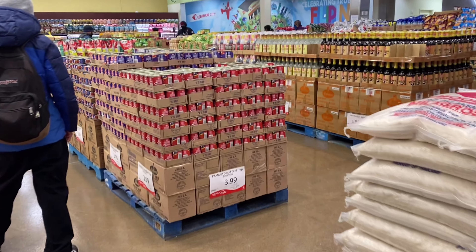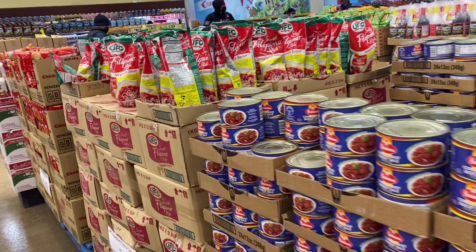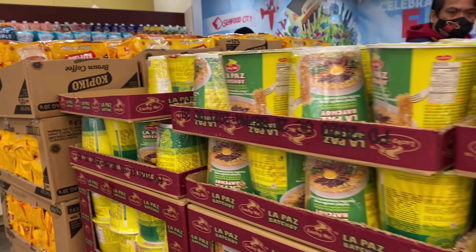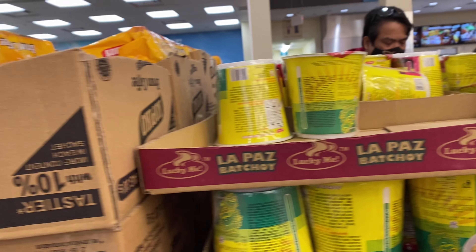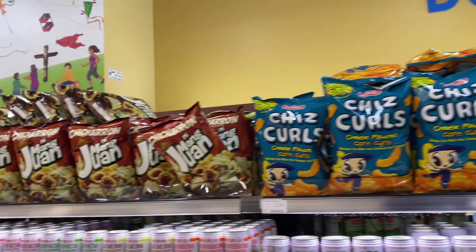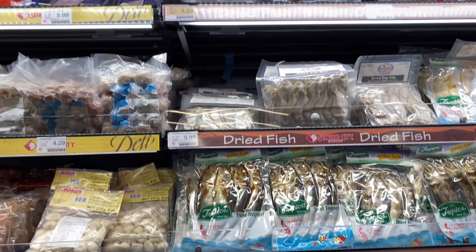They have the corned beef as well, what we are having in Philippines. And there is the sauce for the spaghetti — that's my favorite. And this cup noodles, oh my god, this is so delicious. Plus this bulaloc cup noodles, the coffee, and especially this childhood snack I'm craving for. You will see it all here in Seafood City.